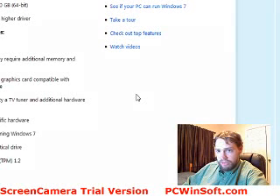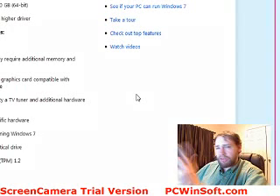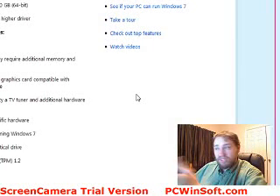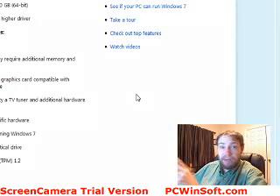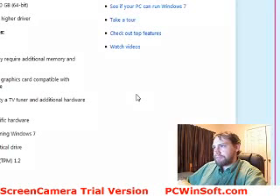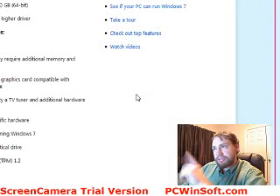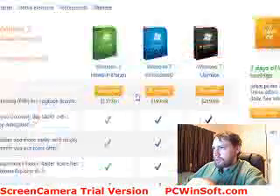Everything else is pretty much obvious — internet access is straightforward. The system requirements are very similar to what Windows Vista required. As I've told people before, think of Windows 7 as Vista second edition — they went through, fixed a couple of things, and generally made it better. If you watch the rest of the videos in this series you'll see why.